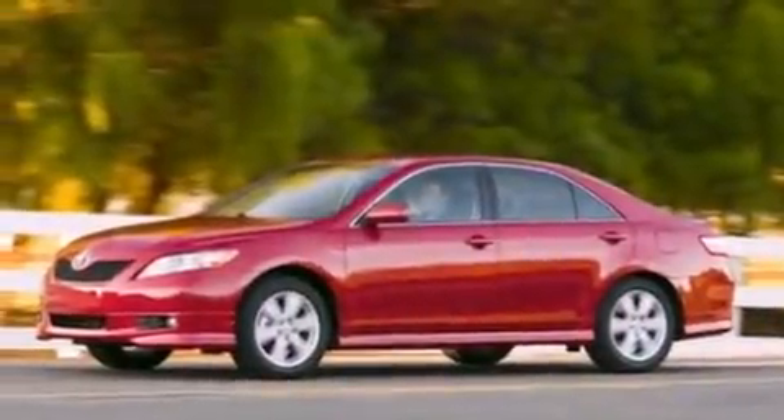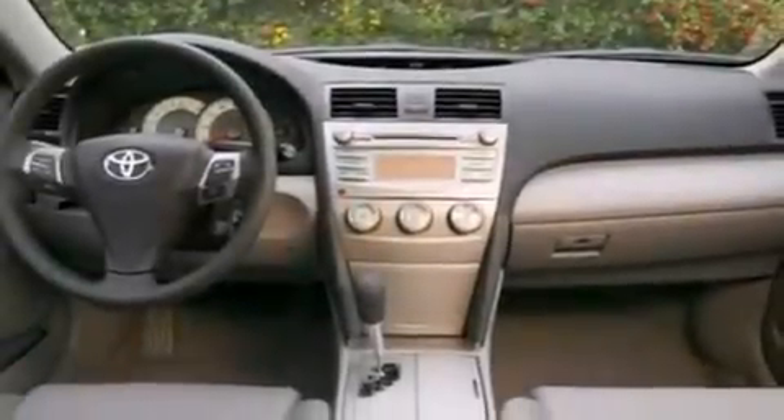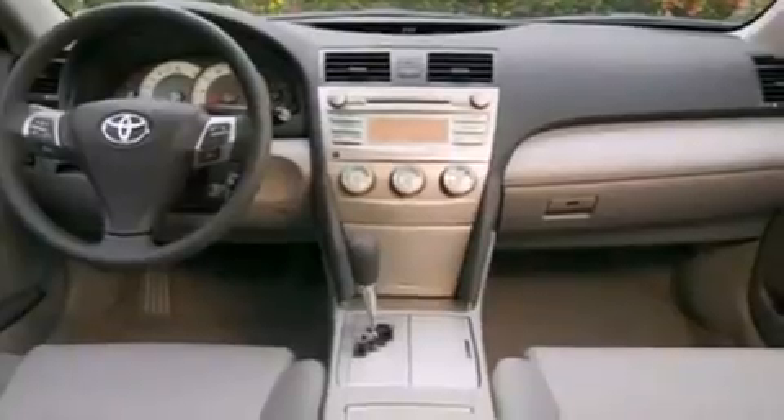All of the following features are included: a low-tire pressure indicator, a power driver's seat, cruise control, and a 6-speaker audio system.